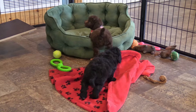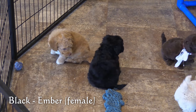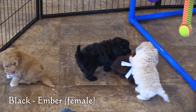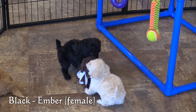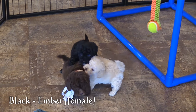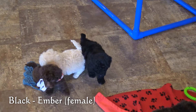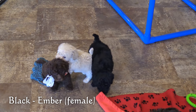Next, in the black coat, is Ember, our first female. Right now she weighs 2.6 pounds, making her the largest of the females. She has some white on her chin and on her chest as well.